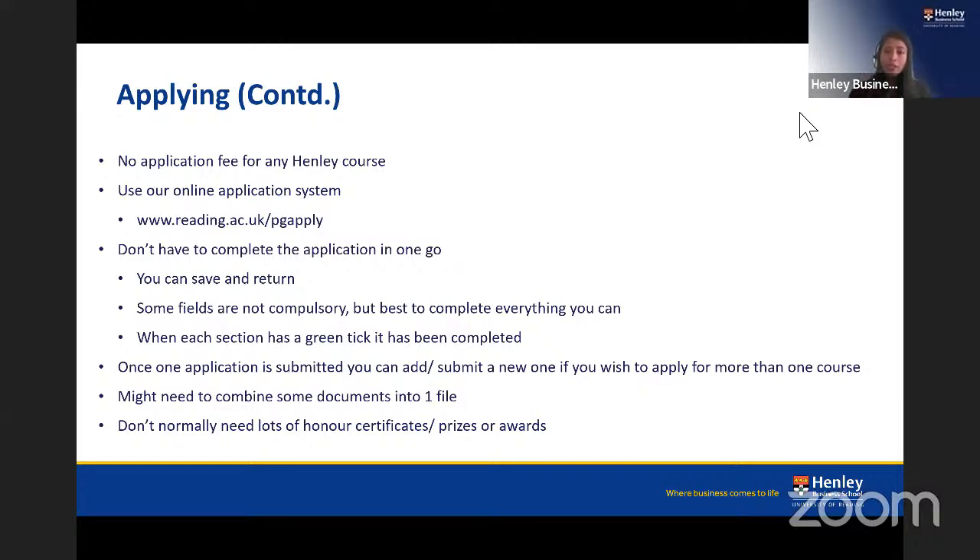If you are using Apple Mac, be aware that some document formats may not open correctly on our end, so converting files to PDF or Word is recommended. Honours certificates, prizes, or awards can be mentioned in your personal statement but do not need to be submitted as scanned documents — this avoids unnecessarily large file sizes.